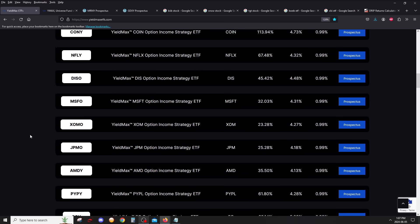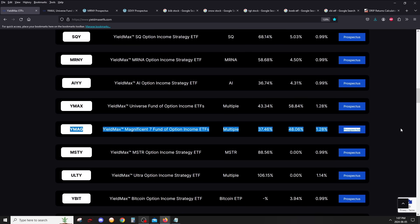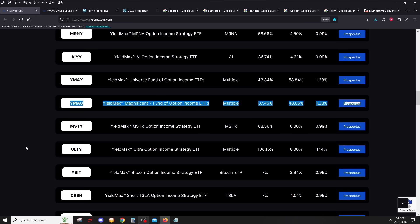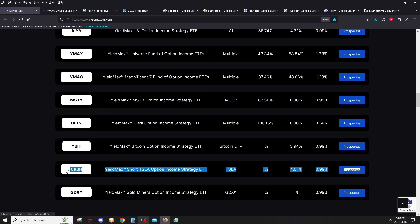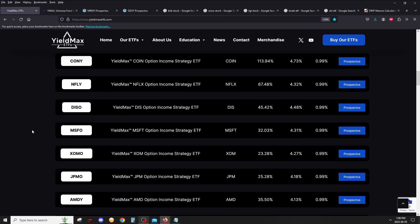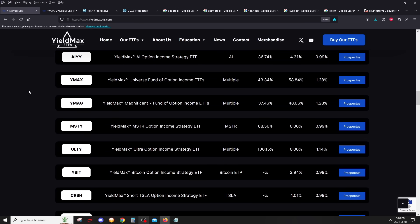As I discussed with Jay Pestricelli, CEO of ZEGA, who manages the option strategies for all these ETFs, YMAX will pretty much have all the YieldMax ETFs inside it except the fund-of-funds ones. For example, YMAG, which holds the Magnificent Seven — since those stocks are already in YMAX, YMAG won't be included. It will also not have ULTI, which picks high-volatility stocks. And the inverse or short versions — like CRSH, the inverse Tesla ETF — will also not be added to YMAX.